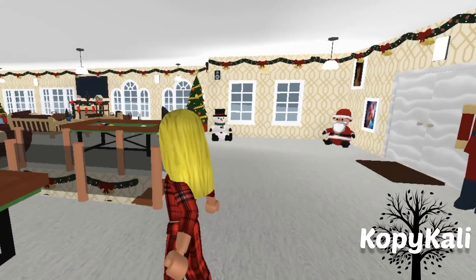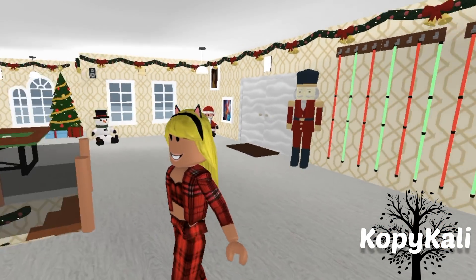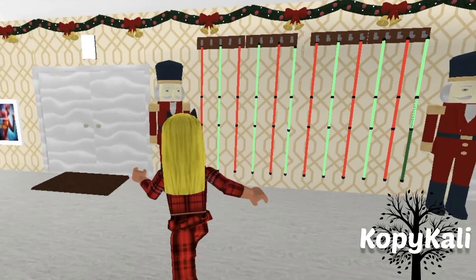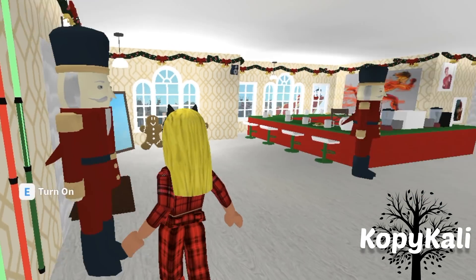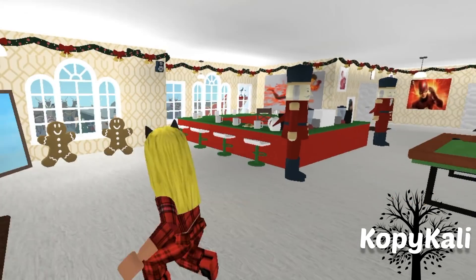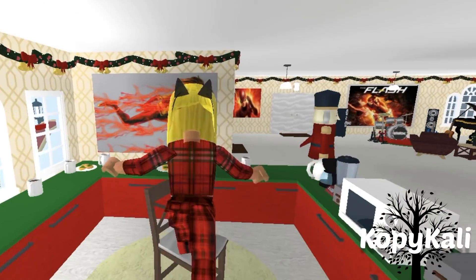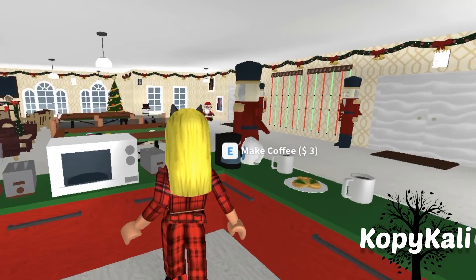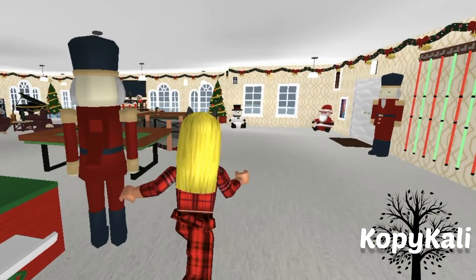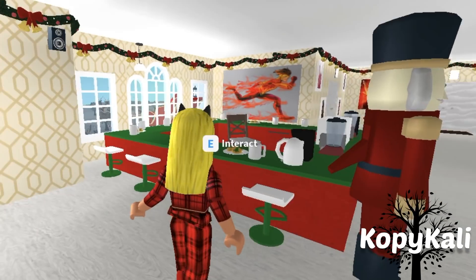Someone yesterday was like, oh my gosh, how'd you make pool tables? I was like, YouTube — YouTube. So these two are the pool tables and some pool sticks. And here's a little cafe type area for people who want to just get a little drink, a little snack. I put some cookies here, and they could get some coffee and some tea.